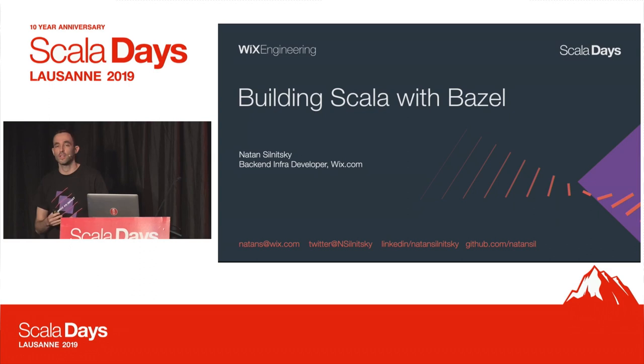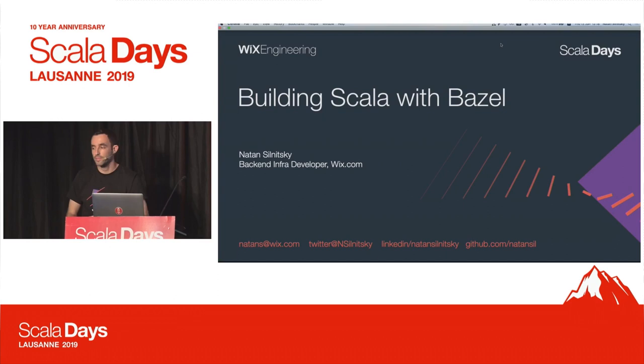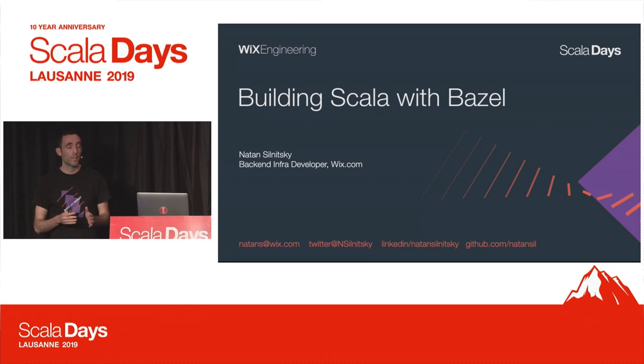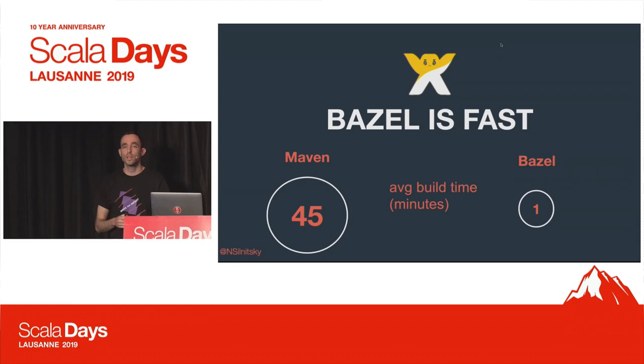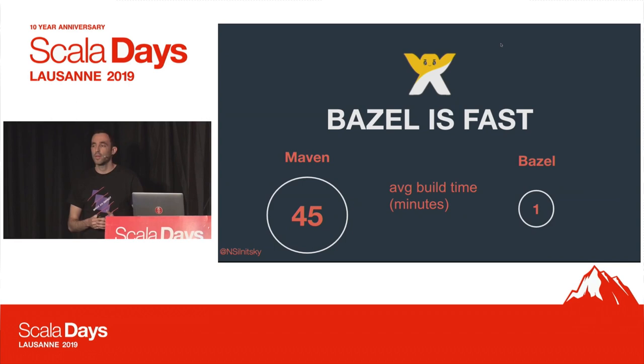Welcome everyone. My name is Nathan Solnetsky, and I'm a back-end infrastructure developer at Wix.com. I was part of a task force at Wix back-end that was in charge of migrating all Wix back-end code base from Maven to Bazel. And once we did this migration at Wix, we saw a dramatic improvement in development velocity and much happier developers.